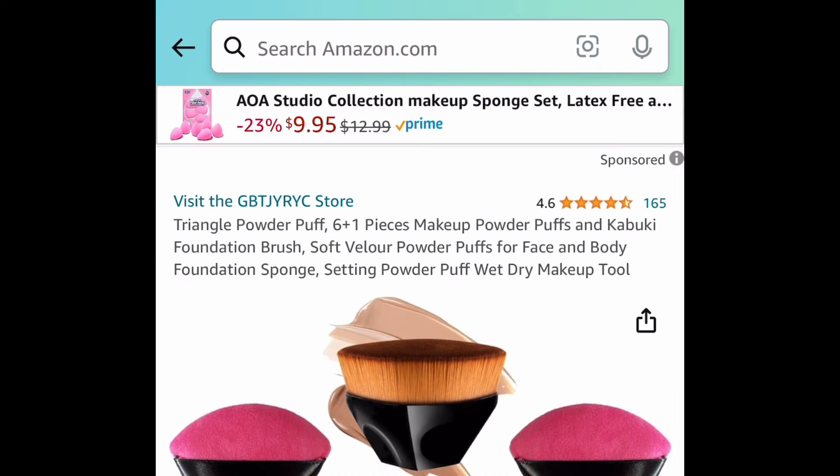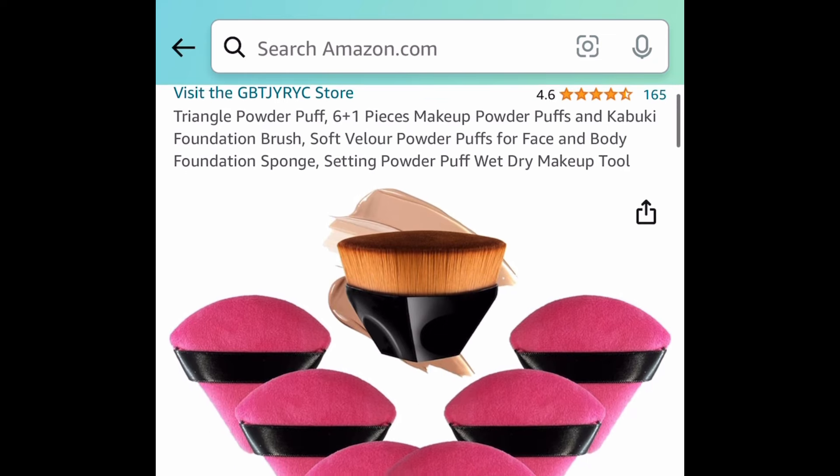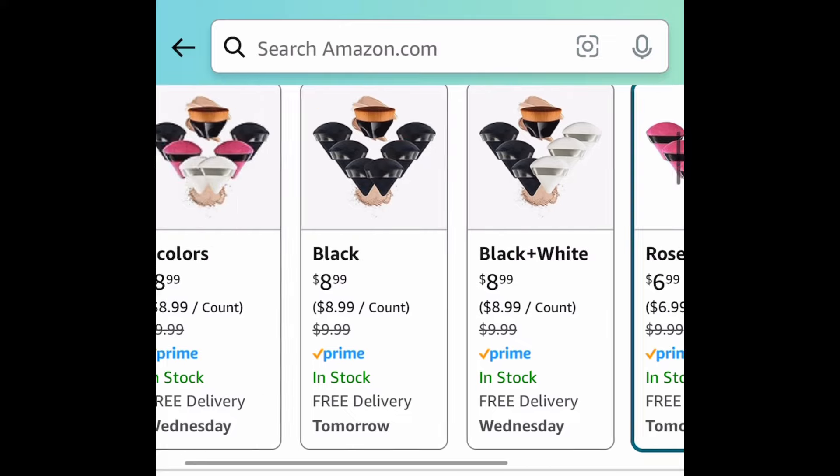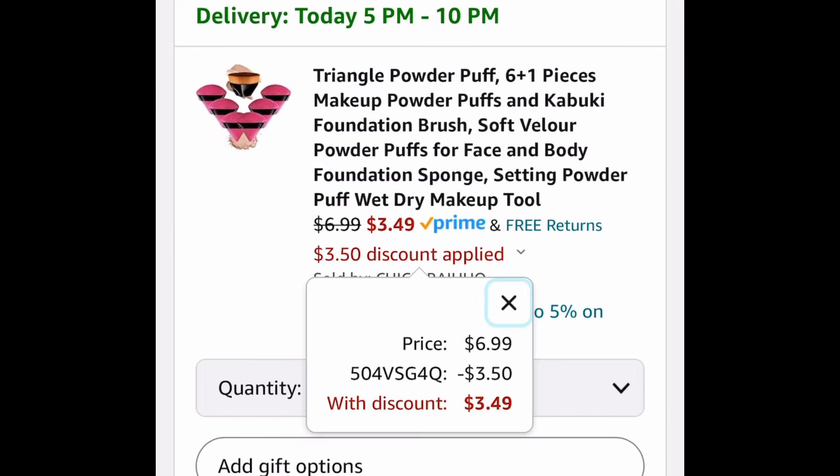Next one here we have these triangle powder puffs and you get the kabuki foundation brush in the center there. Different sets to choose from — once again I am showing you the lowest. This is $6.99 and with the code it's going to be $3.49.